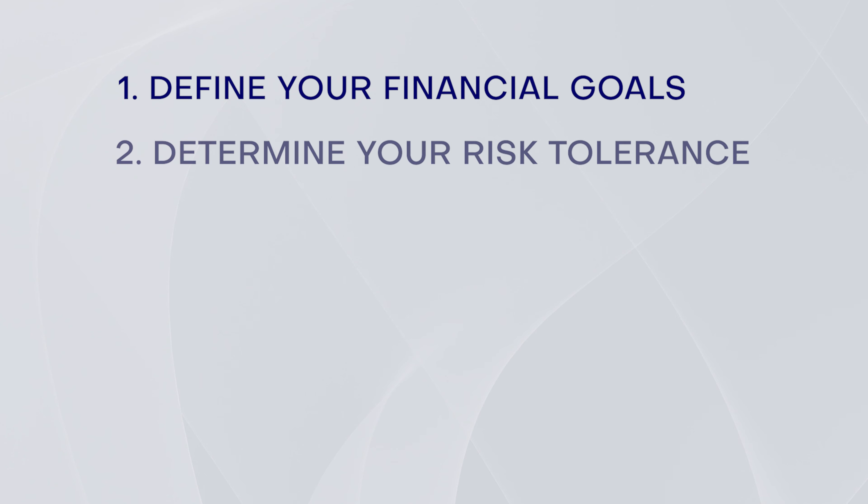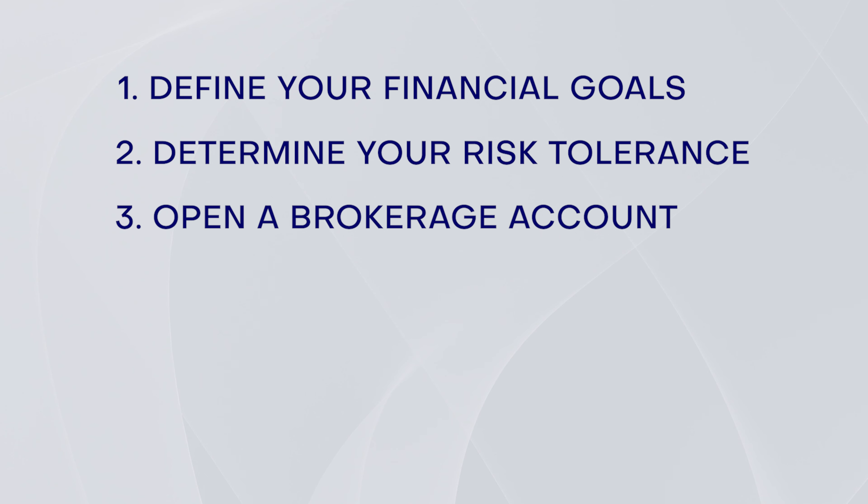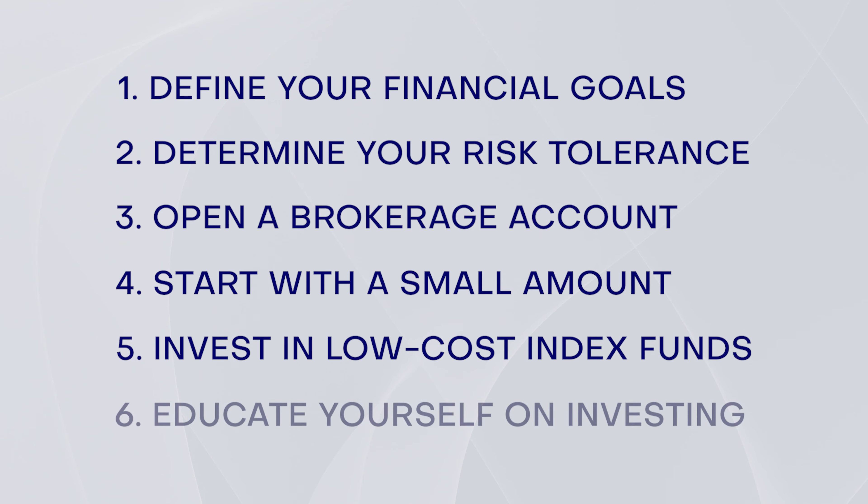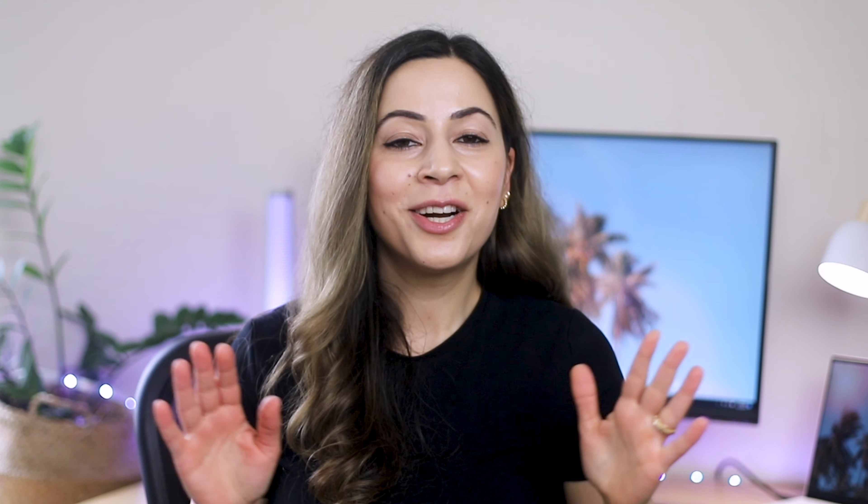Here's a quick summary: define your financial goals, determine your risk tolerance, open a brokerage account, start with a small amount, invest in low-cost index funds, and educate yourself on investing. Remember, investing is a long-term game, so be patient, stay disciplined, and enjoy the journey. Thanks for watching — don't forget to subscribe to my channel, and if you learned something from this video, please give it a like, as it makes a huge difference with the YouTube algorithm. See you next time!